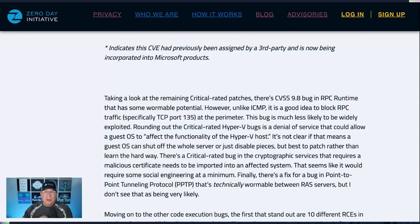There's a critical-rated cryptographic services bug that needs a malicious certificate imported to a target system. We just don't see things like that exploited in the wild very often, and it also requires a lot of social engineering.